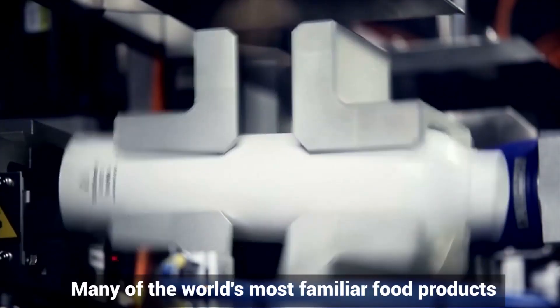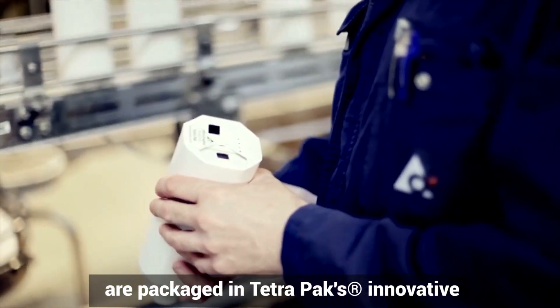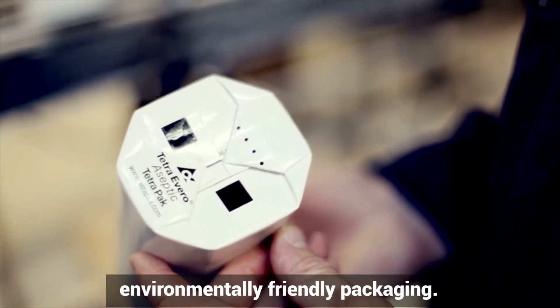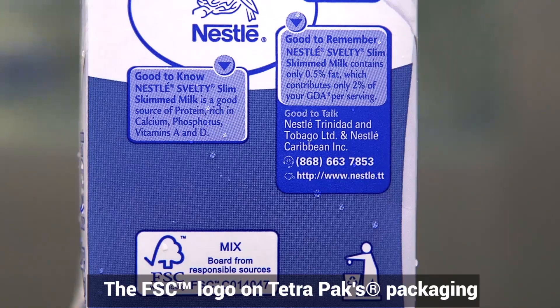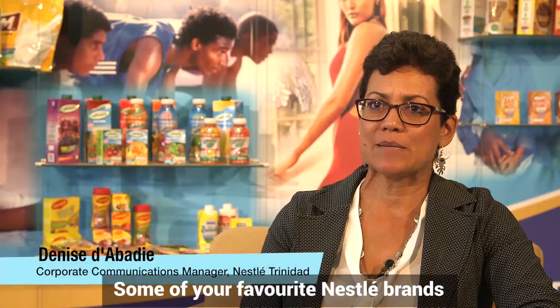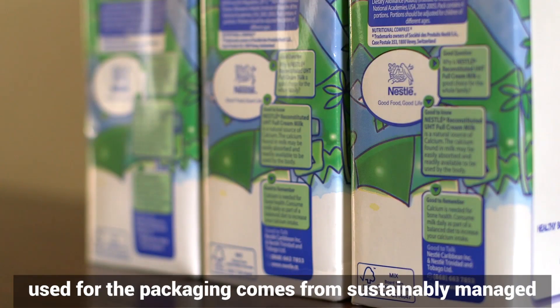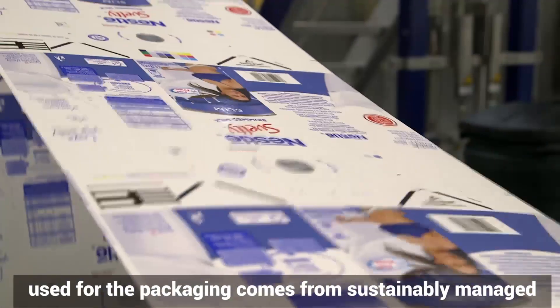Many of the world's most familiar food products are packaged in Tetra Pak's innovative, environmentally friendly packaging. The FSC logo on Tetra Pak's packaging demonstrates the company's environmental commitment. Some of your favorite Nestlé brands come in Tetra Pak's FSC-certified cartons — the FSC logo on those cartons means the wood fibers used for the packaging come from sustainably managed forests and other controlled sources.